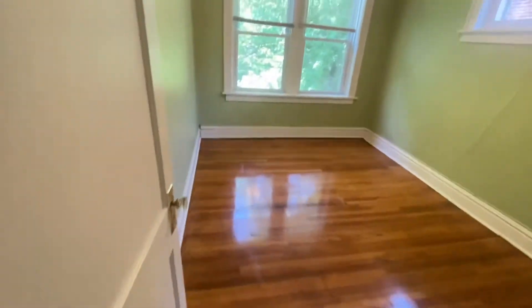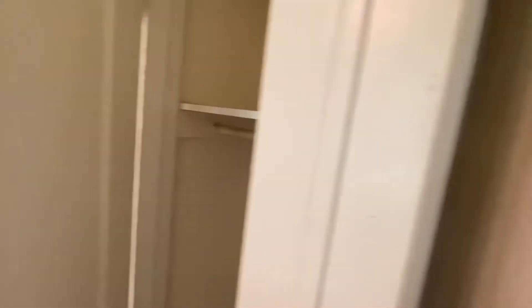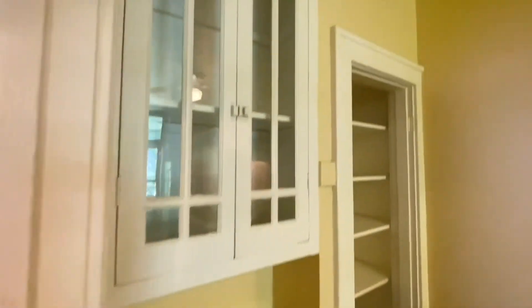We'll show you the kitchen after. Your bedroom. Solid. Little closet. A ridge character.